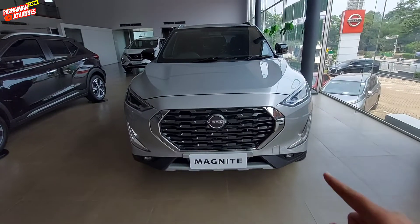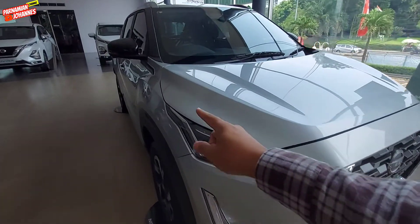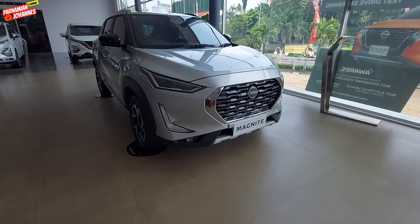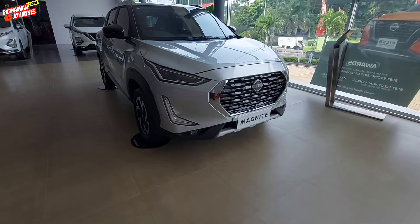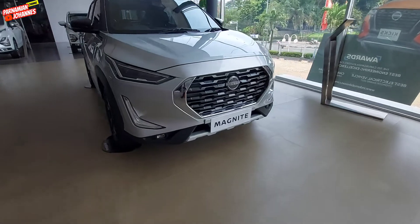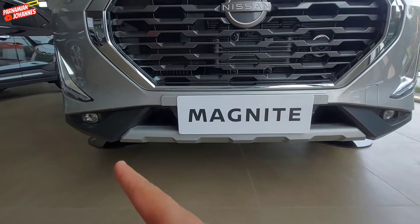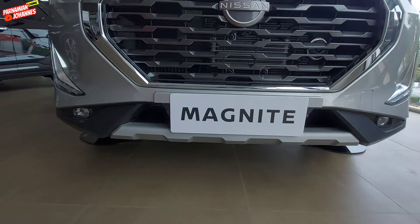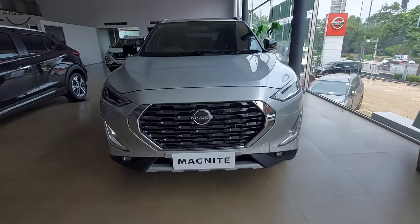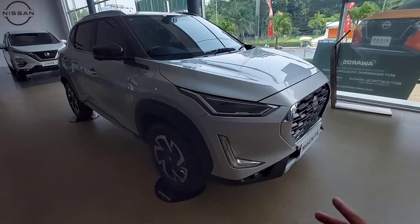Untuk desain, kita sematkan desain futuristik — grill serta lampu DRL yang menyatu dari bawah sampai ke atas, dengan lampu yang sudah LED. Juga dengan fog lamp kotak yang desainnya kekinian. Biasanya kalau namanya fog lamp itu bullet, tapi Nissan membuat perbedaan dengan desain kotak. Lalu tampilan lip bumper depan yang dibuat bergerigi, menambah kesan sporty dan memunculkan SUV-nya. Ini adalah mobil compact SUV. 9 dari 10 customer akan bilang desainnya sangat gagah dan kekinian.